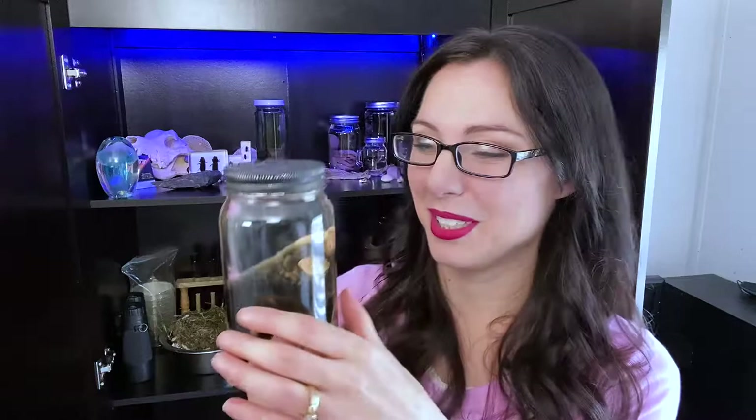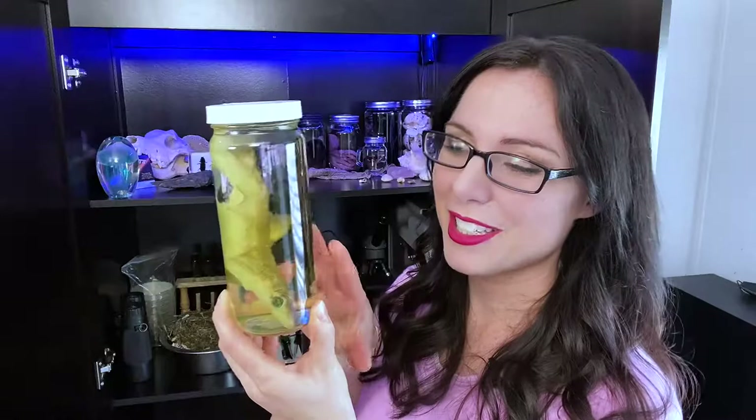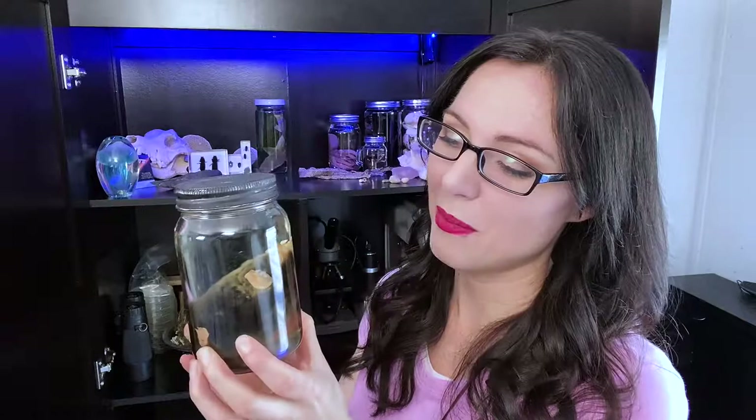Now for our newest wet specimen — I love this guy. His name is Marcus the Sharkus! He originally came from a university lab that was downsizing, and now his home is here with me. I freshened up his isopropyl alcohol but he's still a little yellow, so I need to freshen it up once again. If you're interested in making wet specimens, I highly recommend checking out my video called 'Making Wet Specimens.'